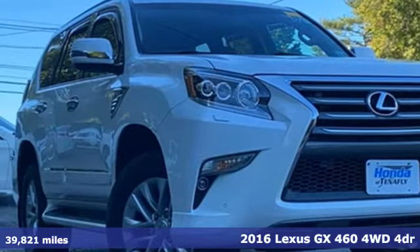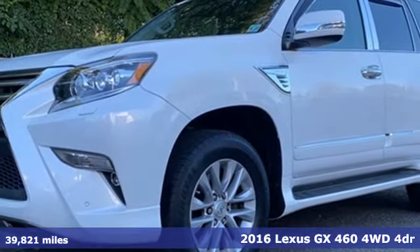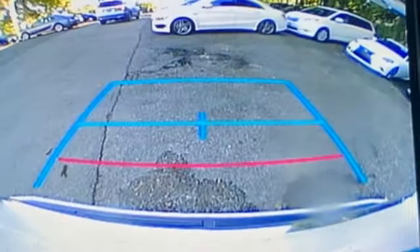Here's a 2016 Lexus GX460. Live a lifestyle that leaves a lasting impression in this Lexus. You'll look forward to every drive with features like these.